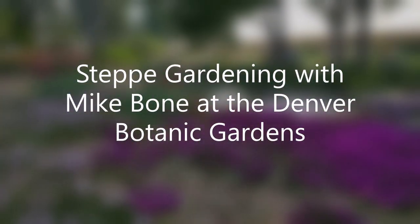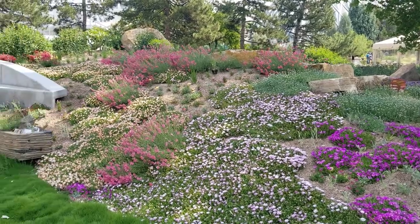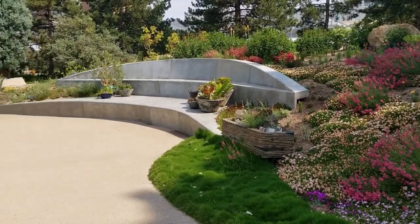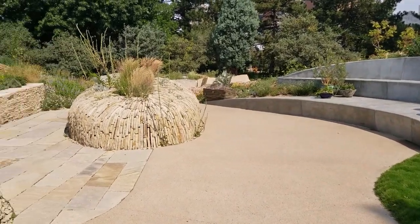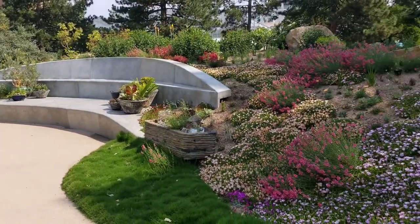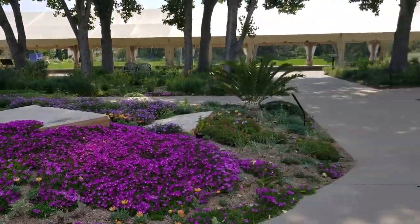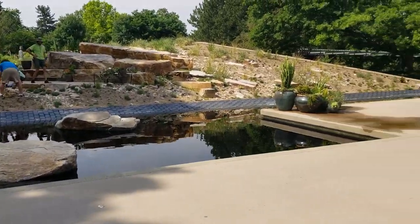Krista Kafer here with Everyday Science. We're at the Step Garden at the Denver Botanic Gardens talking with Mike Bone, the curator. Why are we talking about this exhibit? Well for one thing it is absolutely gorgeous and this exhibit has something to teach us. It's hot and dry. We've got a lot of hot dry summers ahead of us. That means changing how we use water and conserve water, and changing how we garden. We need to bring our gardens in step with our environment. Mike Bone, tell us a little bit about this exhibit.